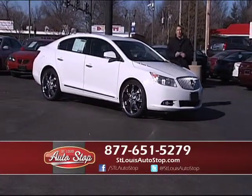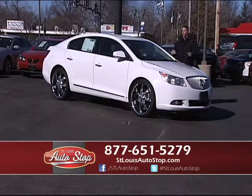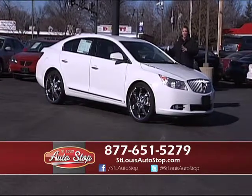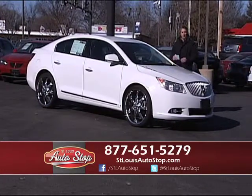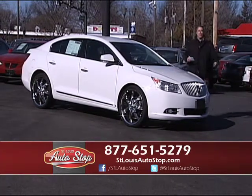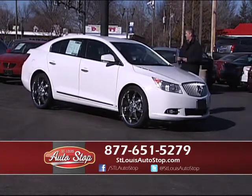2010 Buick LaCrosse — this is the CXL model, which is top of the line. Really nice, sporty, very affordable car — loaded full-power, leather, upgraded rims, brand-new tires, and rates again at 1%. You can get into this car for $200-and-something a month. Another great buy.